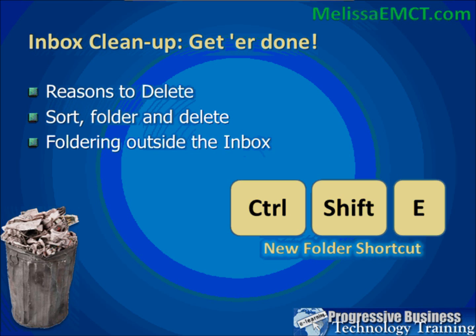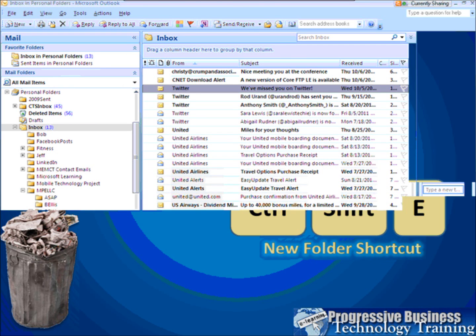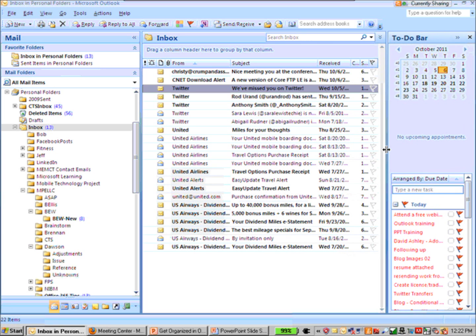If you've taken webinars with me before, you know I'm a big fan of the shortcut key Ctrl+Shift+E, which creates a new folder. Let's see how we work with folders. I'm going to switch my screen over to Outlook now. I'm going to take a few moments because some of your connections may not be as fast as what I'm seeing on my desktop.